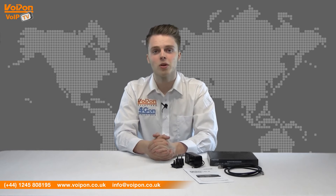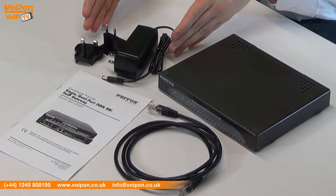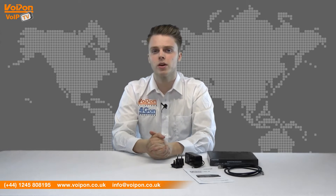The Patton Smartnode 4120 comes complete with the 4120 gateway, a power supply and regional adapters, a network cable and documentation. The simple design of the Smartnode makes it ideal for stacking, and the device can be wall mounted for a tidy, space-efficient installation.